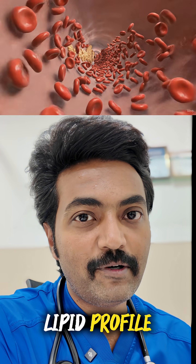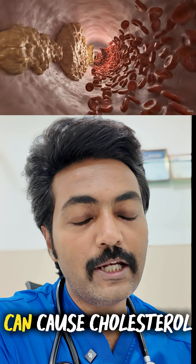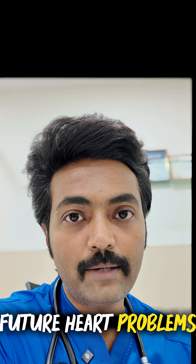Second test: the lipid profile, the well-known test. Bad cholesterols like LDL and triglycerides can cause cholesterol buildup in your arteries and lead to future heart problems.